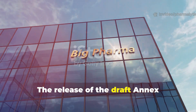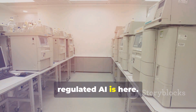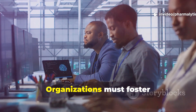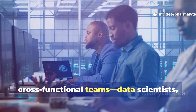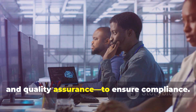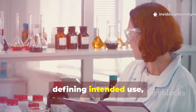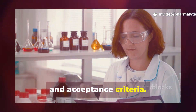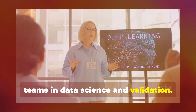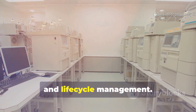The release of the draft Annex 22 is a clear signal to the pharmaceutical industry: the era of regulated AI is here. Proactive preparation is now a strategic necessity. Organisations must foster cross-functional teams — data scientists, manufacturing experts, IT and quality assurance — to ensure compliance. Start documenting all AI use cases, defining intended use, risks and acceptance criteria. Invest in explainable AI tools and train teams in data science and validation. Conduct internal audits to identify gaps in documentation, validation and lifecycle management.